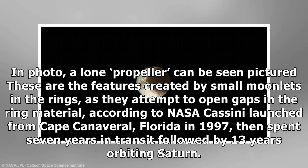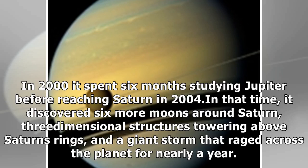A lone propeller can be seen — these are the features created by small moonlets in the rings as they attempt to open gaps in the ring material. Cassini launched from Cape Canaveral, Florida in 1997, then spent seven years in transit followed by 13 years orbiting Saturn. In 2000, it spent six months studying Jupiter before reaching Saturn in 2004. In that time, it discovered six more moons around Saturn, three-dimensional structures towering above Saturn's rings, and a giant storm that raged across the planet for nearly a year.